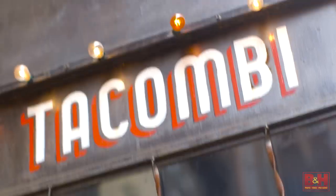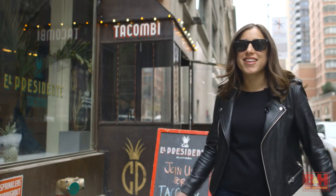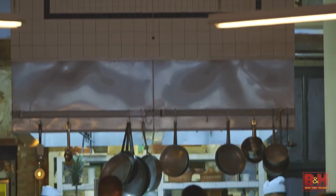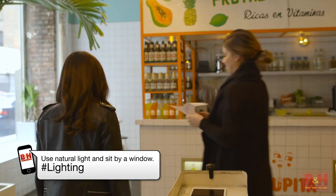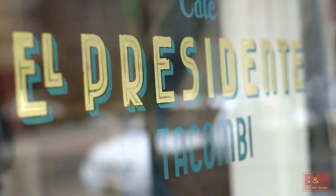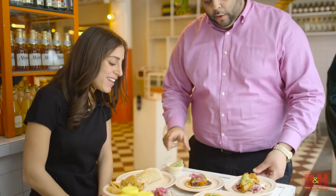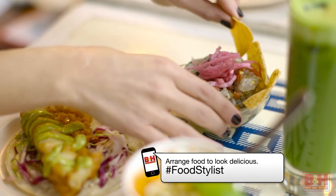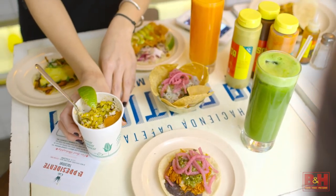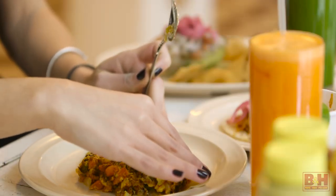We just arrived at Tacombi in Flatiron and we're going to have some of the most authentic tacos in New York City. Who's hungry? Looks amazing. Don't be afraid to play with your food to take a better picture — I'm just going to push some of this back and open up the tortilla a bit.